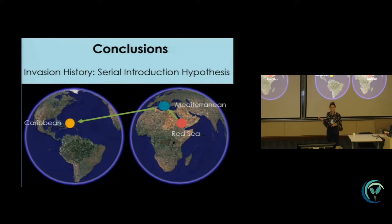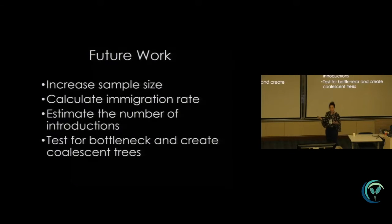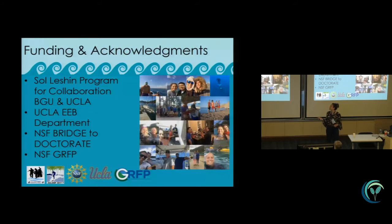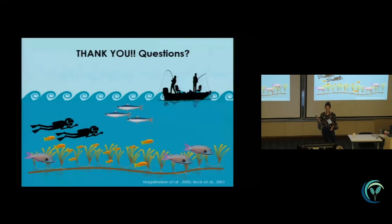We can conclude that it didn't come from the Red Sea but that it may have come from the Mediterranean — a successful secondary invasion stemmed from the first invasion, which came from the Red Sea. I still have more work to do: I want to increase my sample size, calculate immigration rates to see if there's a strong directional signal, estimate the number of introductions, test for a bottleneck, and create coalescent trees. I'd like to thank UCLA for bringing me here, NSF, my collaborators Giden and Gabrielle, and everyone who helped me collect samples all over the world. Thank you and I'll take any questions.